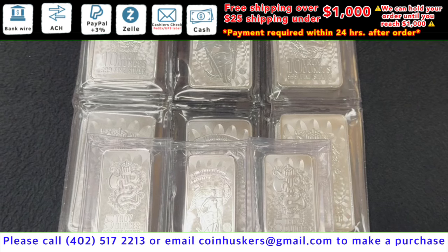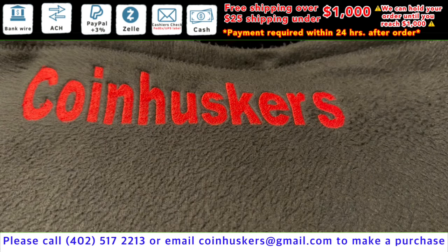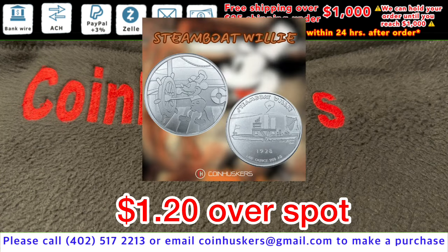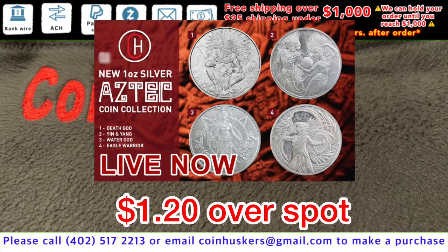Five-ounce Union Liberty bars have 84 currently available. Ten-ounce Union Liberty bars have 50 currently available at $1 over spot. One-ounce silver rounds at $1.20 over spot: 305 Trump rounds, 400 Steamboat Willie rounds, well over 1,000 fresh buffalo rounds, and four different Aztec rounds — Water God, Death God, Eagle Warrior, and Yin Yang.